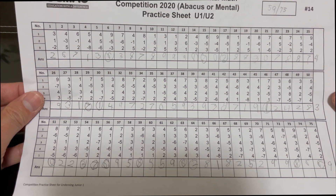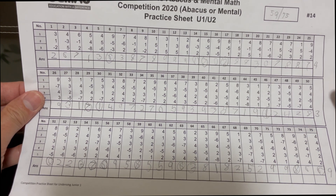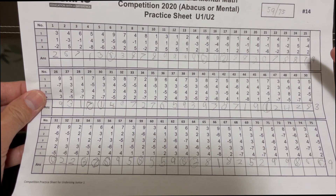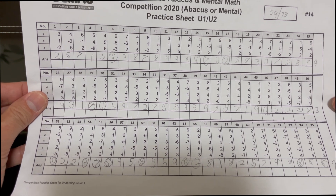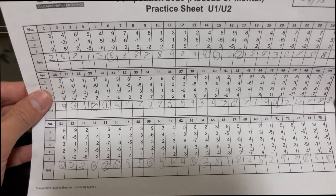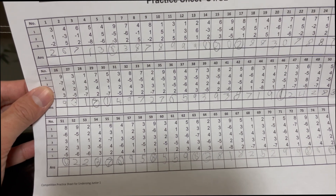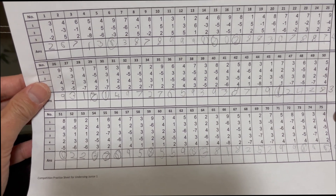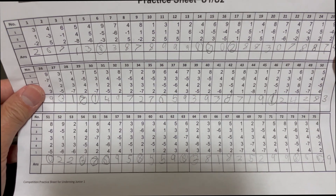So ngayon, si Caleb, natapos niya ang 75 questions in eight minutes. So the first row, wala mo na siyang tatlong plus at minus na numbers — wala mo na siyang formula. Second and third are a little bit difficult because meron na siyang formula. The second row has four numbers to add and subtract, and the fourth one has five numbers.